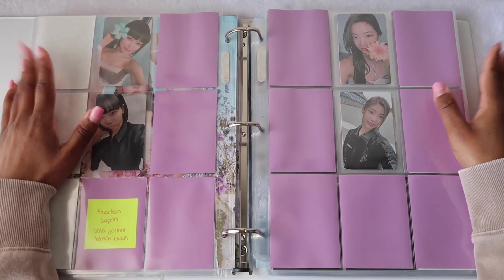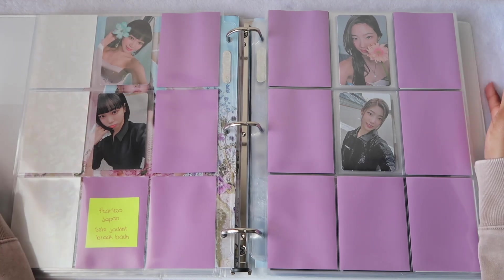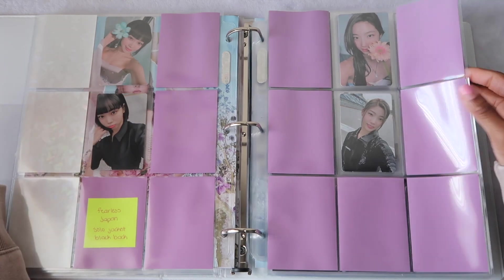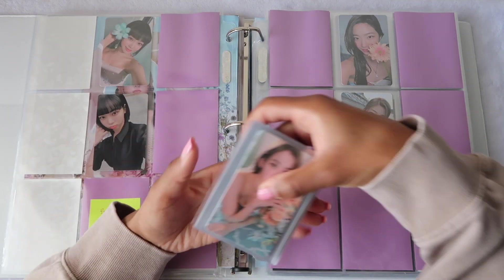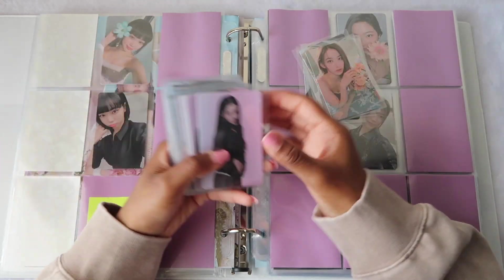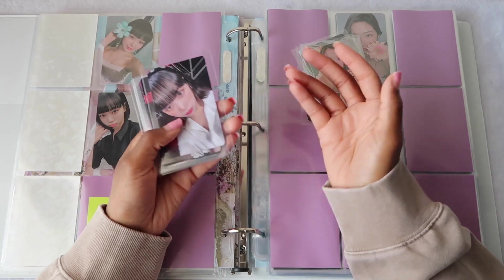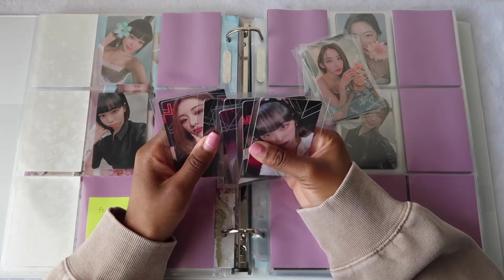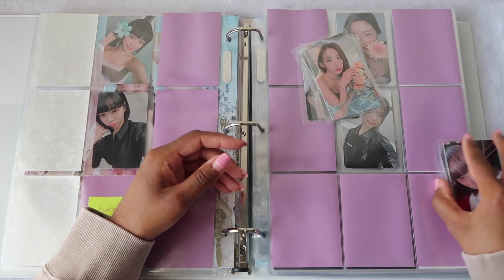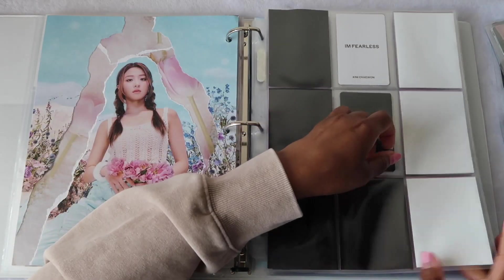The Yujin section is just going to be for all of my album photo cards. I collect all of their Korean album cards and I have a couple of their Japan Fearless Japan cards. If you watched my previous videos you'd know I used to just collect Kazuha and Chaewon, so I went back and got all of the other girlies' items. I also have the Weverse Japan pops — I did originally want to put their solo jacket cards here but I decided to put these here instead.